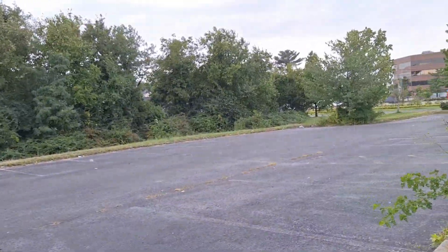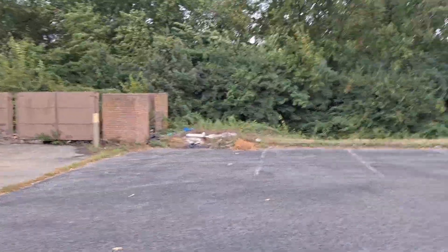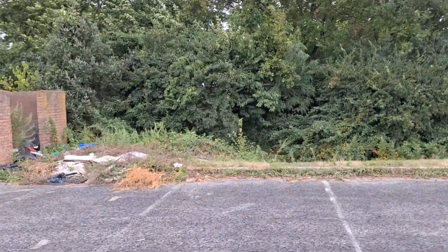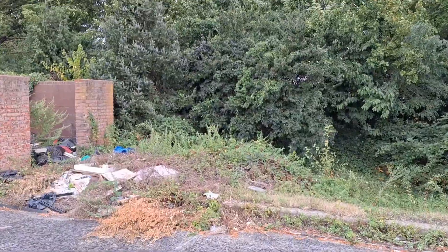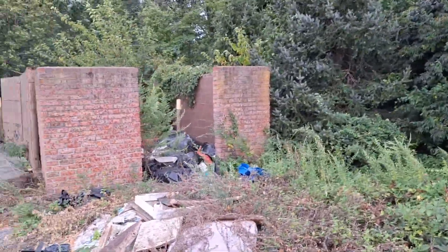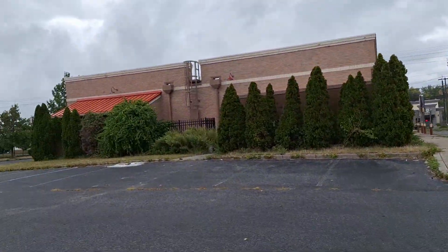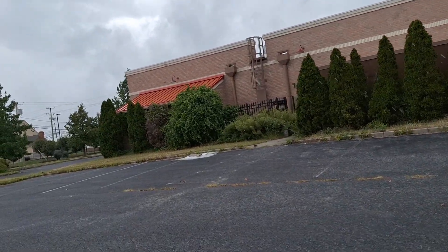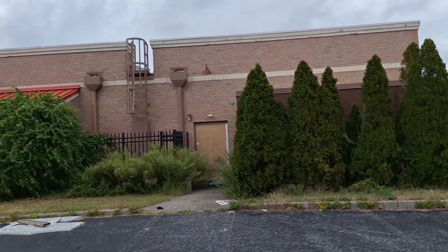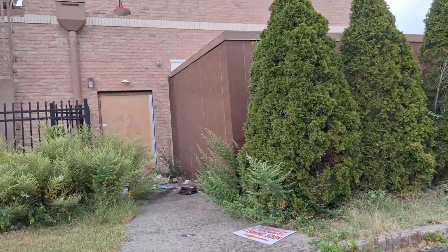Let's see what we're going to see back here. An awful lot of junk. People are using this as a dumping ground. A lot of trash around the building — lots of trash.